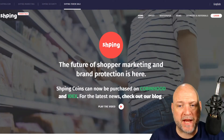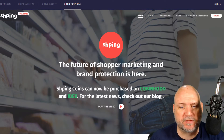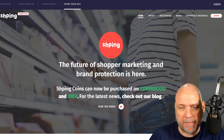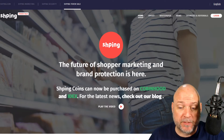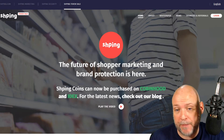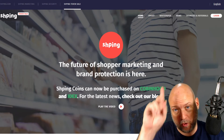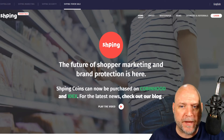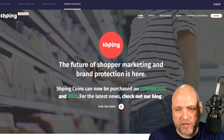There are quite a few projects trying to utilize the blockchain to monetize customer data and allow merchants to find out more about their retail customers. I'll name three here. The first one is Shipping - I did an ICO review on it some time ago, you can watch it by clicking the link above. It's basically a shopping, marketing, and brand protection blockchain - quite an interesting project.